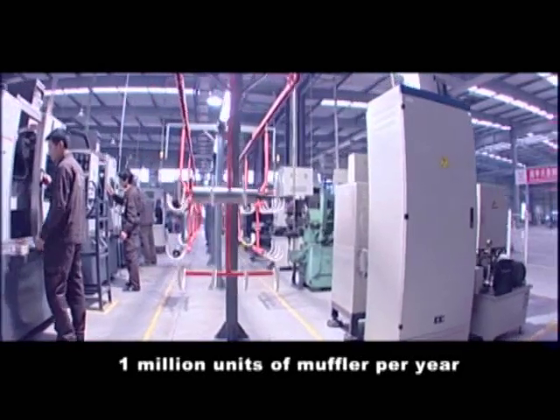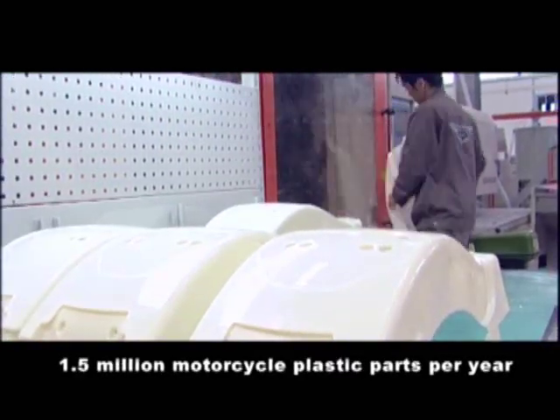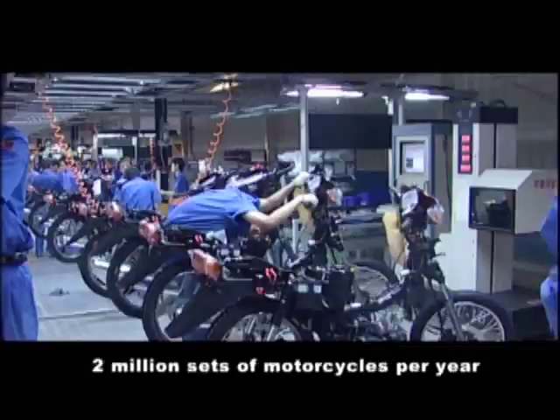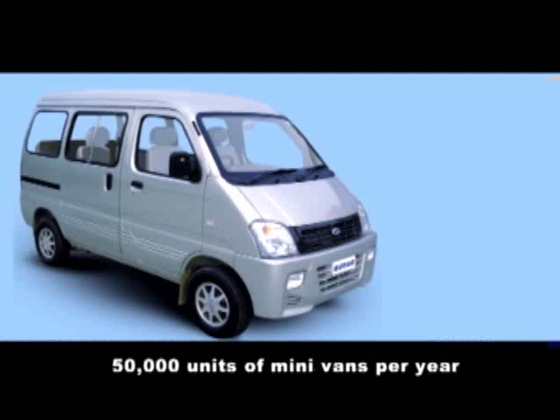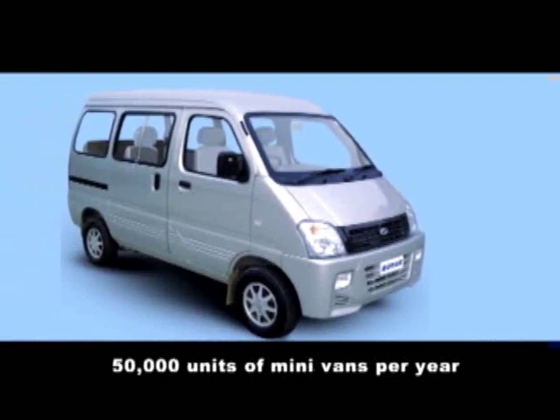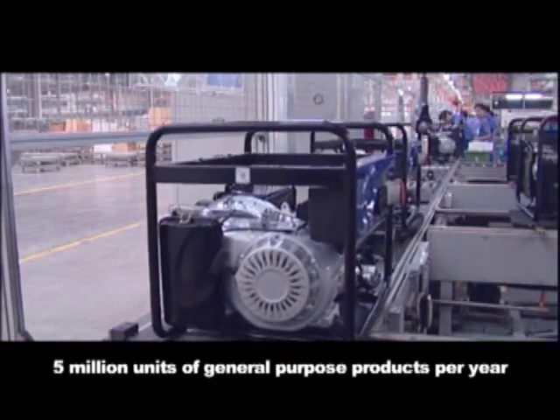1 million units of muffler per year, 1.5 million motorcycle necessaries per year, 2 million sets of motorcycles per year, 50,000 units of minivans per year, and 5 million units of general purpose products per year.